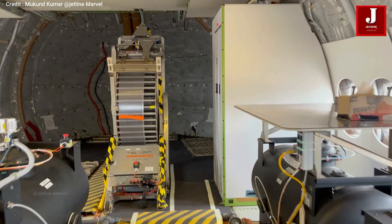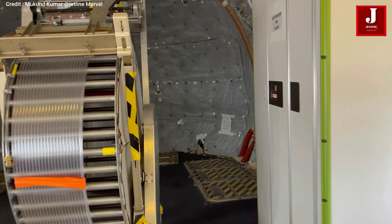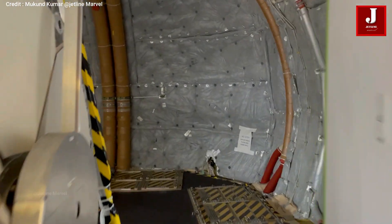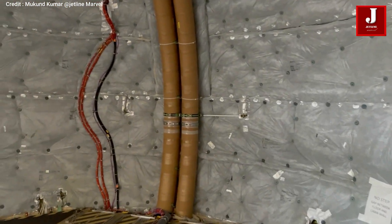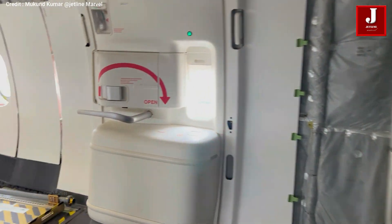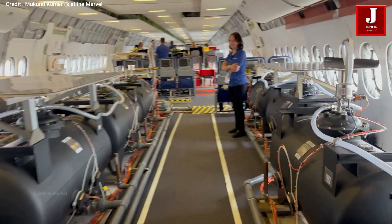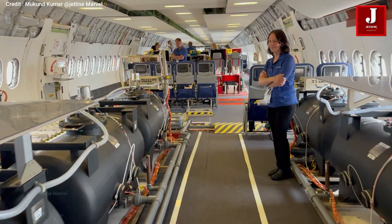As we move back, we can see one of the controllers, which is usually used to manage the water lines. At the back end, we can see the fuselage encased and insulated with soundproof materials, which works as a shield for the aircraft fuselage. There are approximately four tanks on each side of the row, with around 12 tanks at the back end.